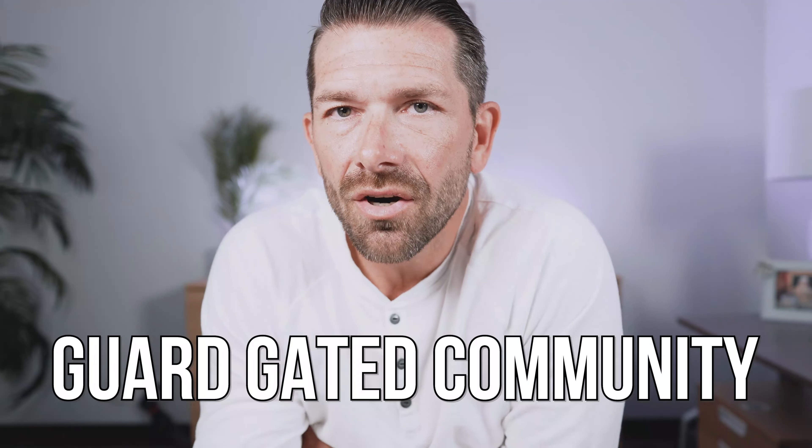The Gables is a guard-gated community located in Northwest Huntington Beach near the Huntington Harbor, off of Edinger Avenue. In fact, if you didn't know the Gables was there, you wouldn't know it was there because of how you have to get to the community — it's kind of a hidden gem. It's located in a really serene area, just a short distance to Bolsa Chica State Beach, Mother's Beach, as well as the Huntington Harbor.